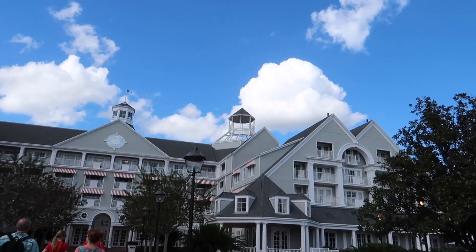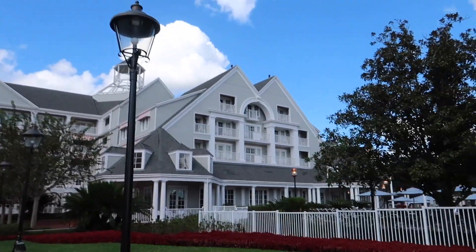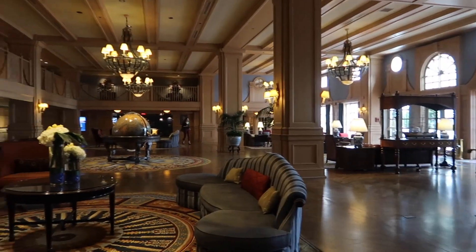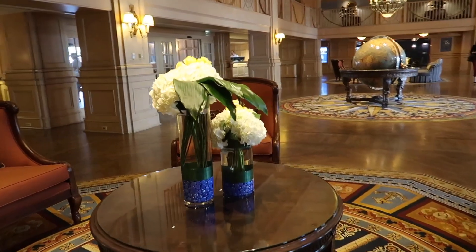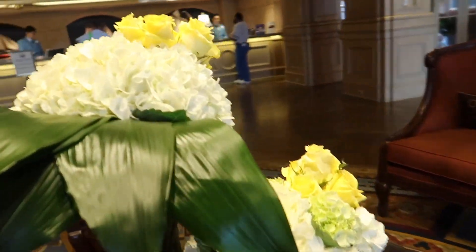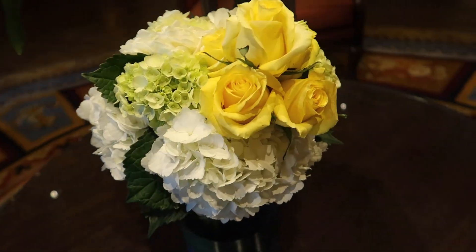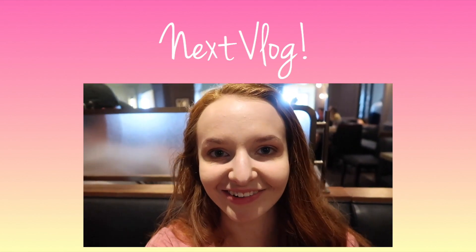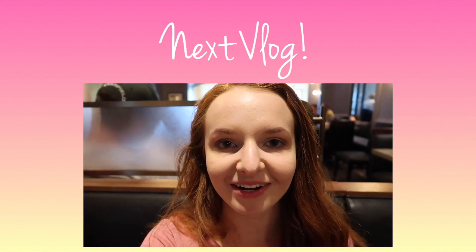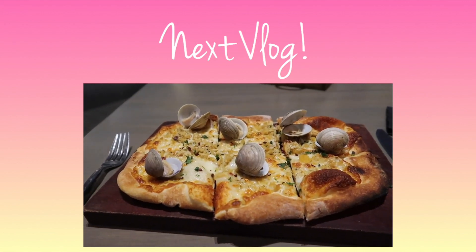Here we are — we've made it over to the Yacht Club. We're going to go check in for our reservation. Look how nice this lobby is, it is so pretty. Almost like at the Grand Floridian, they do the fresh flowers in the lobby — so pretty. This place is so pretty. We're checking in now. I ordered the white clam chowder. Oh my gosh, I am so happy that I got this — this looks so good.